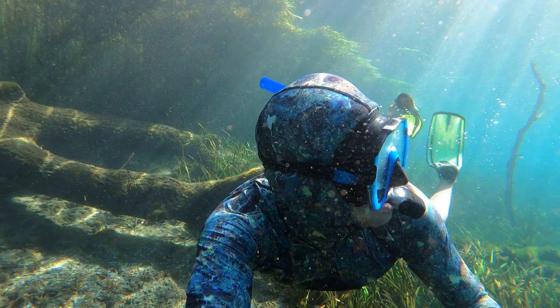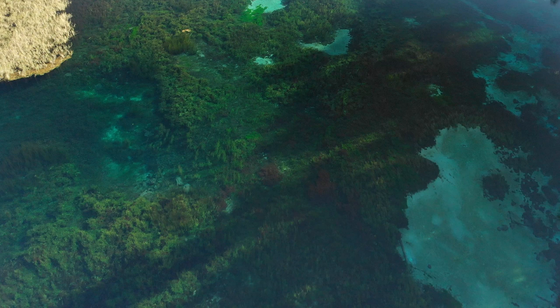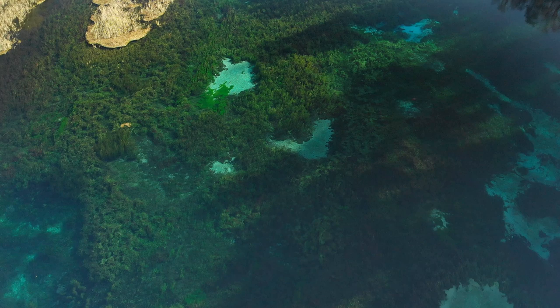Now you can see from the air the different ecology in the river — some green plants, red plants, the white bottom — and that's what gives it the multicolored rainbow look, hence the name Rainbow River. It is so beautiful and the water is so clear.